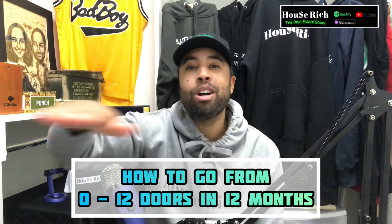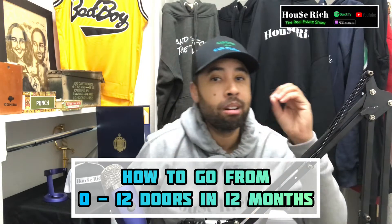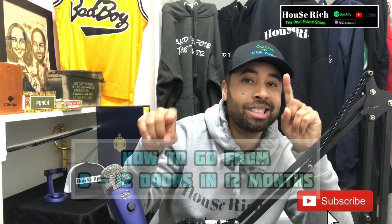Welcome back to House Rich, the world's best real estate show. Today we're going to talk about how to go from zero to 12 doors in 12 months.